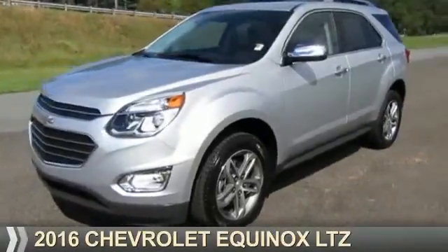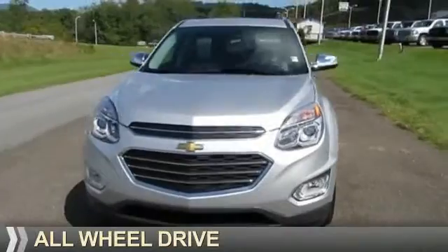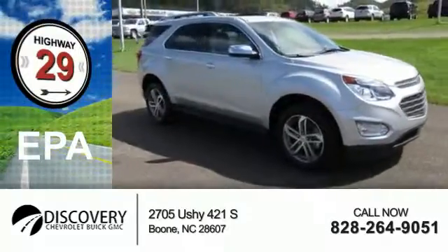Presenting the 2016 Chevrolet Equinox. It's powered by all-wheel drive and a 2.4-liter four-cylinder engine. Great fuel efficiency — saves you money by requiring fewer trips to the gas station.